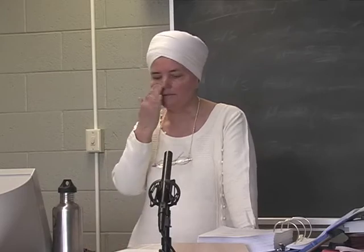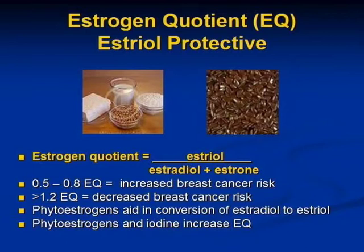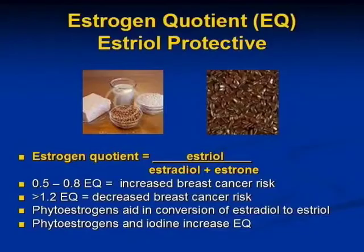There's something called the estrogen quotient, which you have on page 54. It is the ratio between estriol, which is the weak protective estrogen, divided by estradiol plus estrone. That ratio is telling us how the liver is breaking down estradiol and estrone — the production, the breakdown, and the excretion.